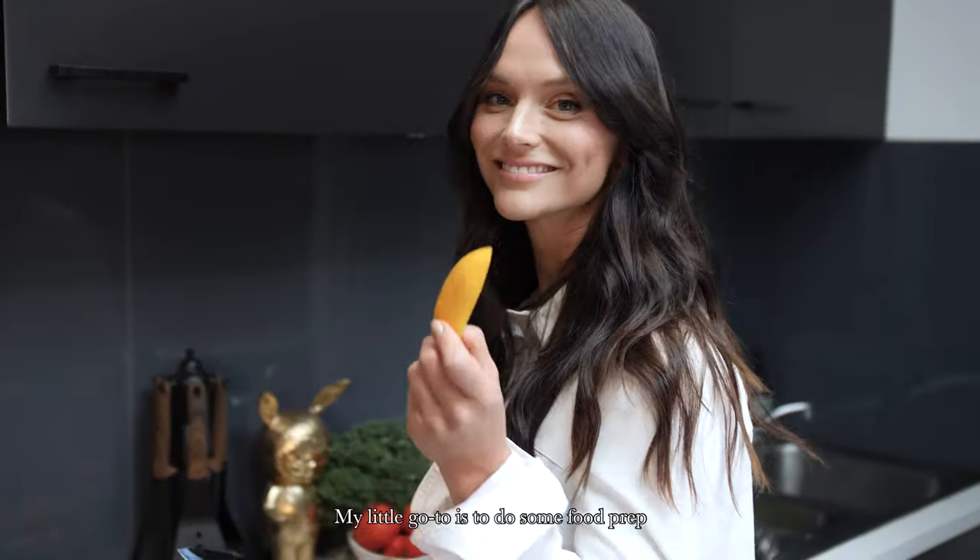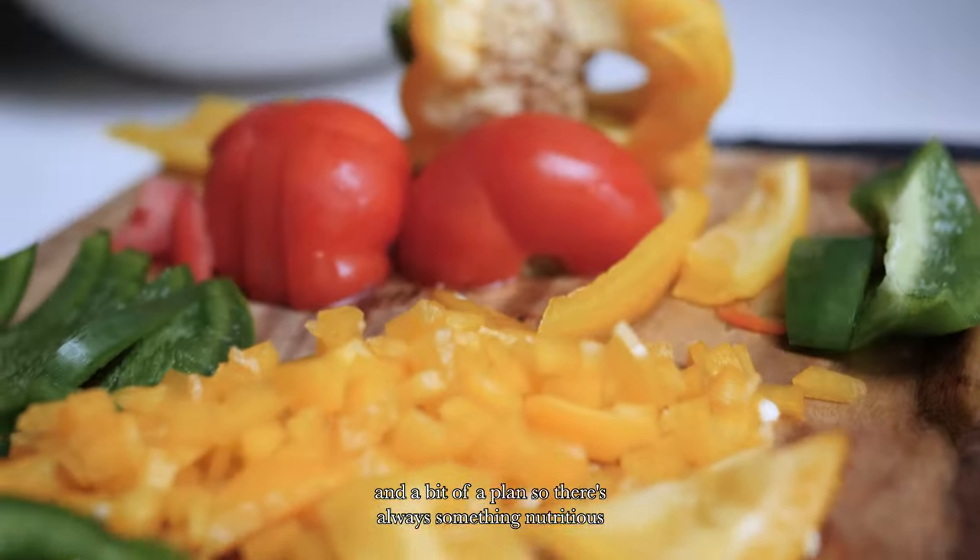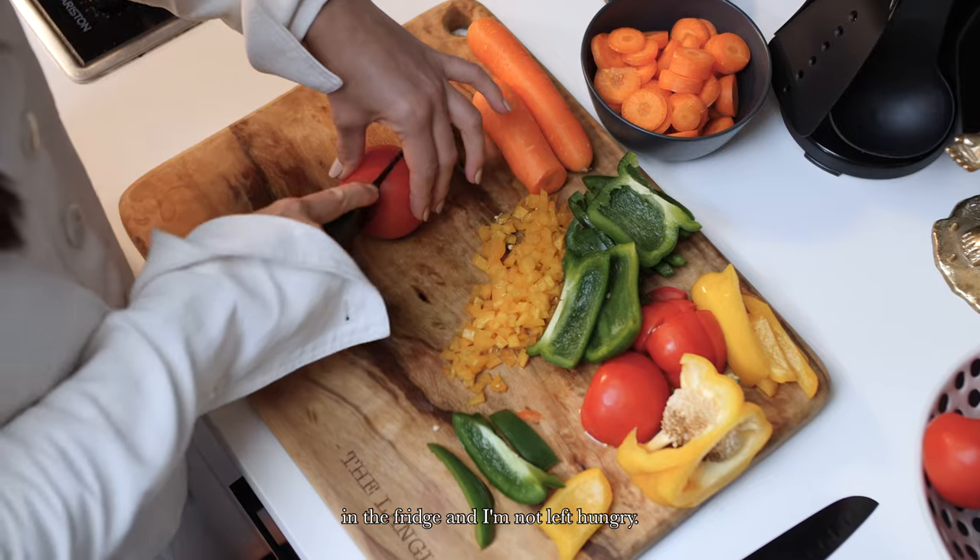My little go-to is to do some food prep and a bit of a plan so there's always something nutritious in the fridge and I'm not left hungry.